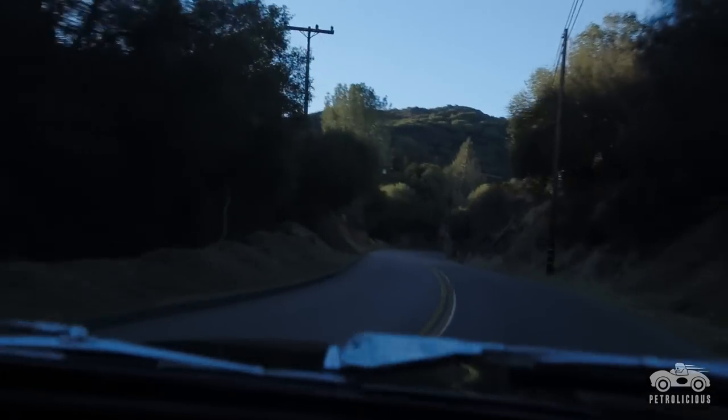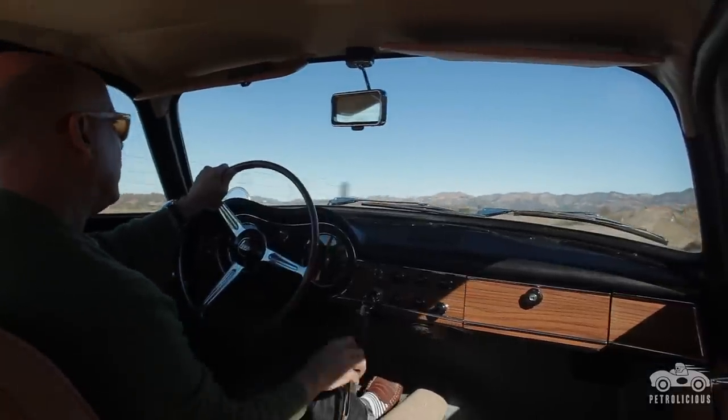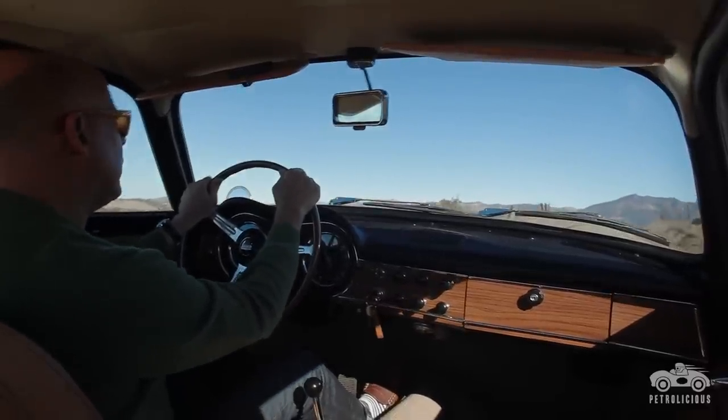The windshield — because they contoured it to fit with the body — is very extreme on the sides and they didn't really do a great job of it. So when you look out to the sides, you almost feel like you're on an acid trip or something. You have to be kind of careful and look straight ahead.